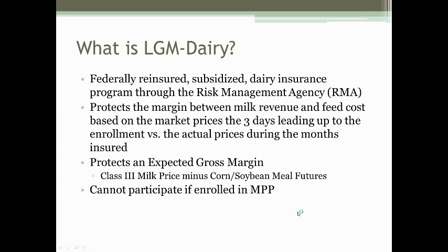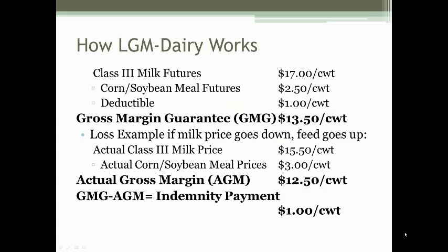To put some numbers to this: if you enrolled in LGM Dairy with Class III milk futures at around $17 per hundredweight, a feed cost of about $2.50 per hundredweight, and you choose a $1 deductible, your gross margin guarantee or expected margin is $13.50. If anything happens in the market to shrink that margin below $13.50, it would trigger a claim payment.